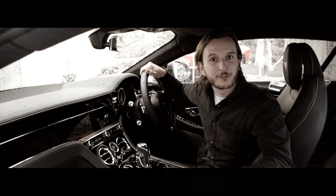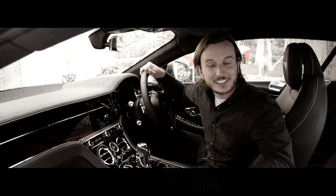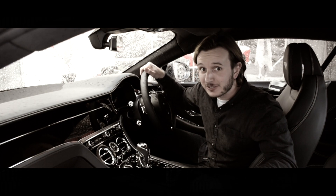Hey, I'm Oli from Quicksilver Exhausts, and this is our new Bentley GT V8 Exhaust with active valves — and it sounds brutal.